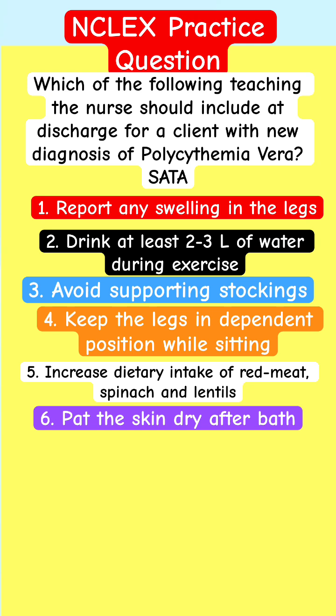Option 5: Increase dietary intake of red meat, spinach, and lentils. Option 6: Pat the skin dry after a bath.